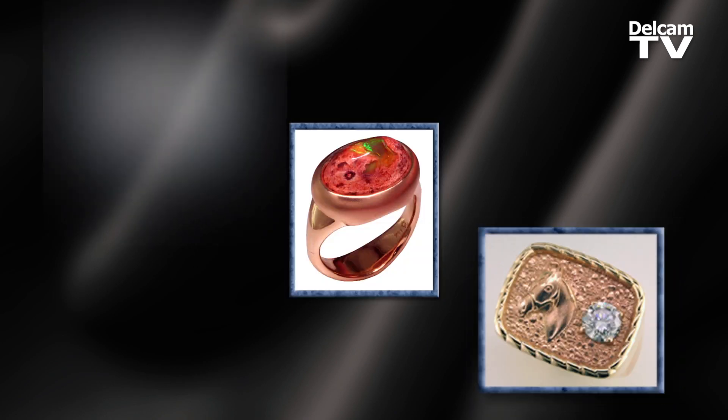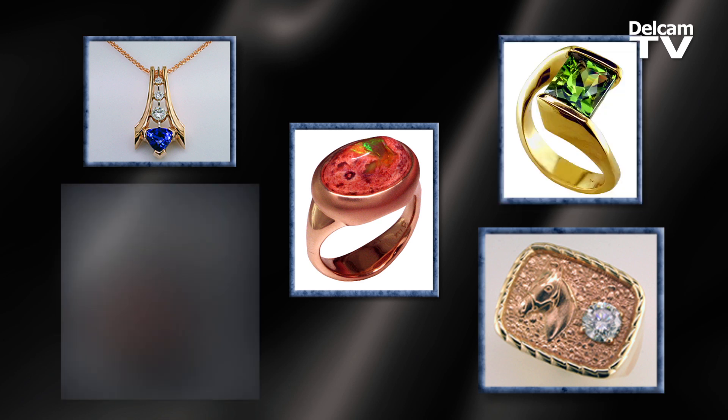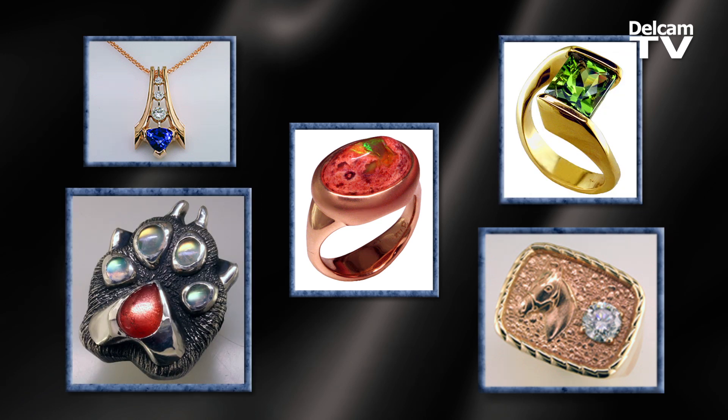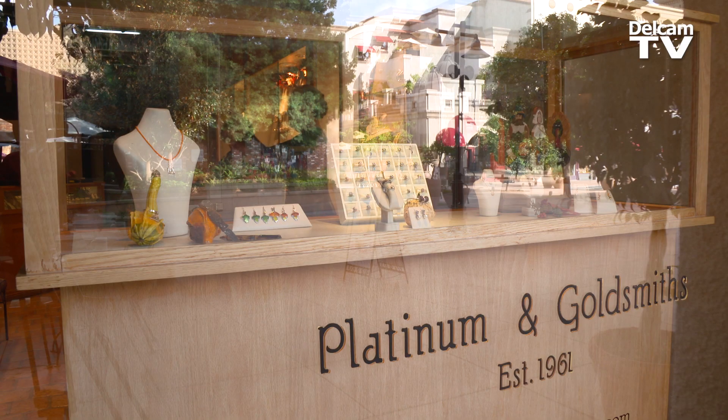Sometimes they cry. It's delightful to be able to make special things for people. I think that's the great thing about our business, and ArtCam allows you to do that. It's not just a cookie cutter kind of software. Mardon has been established in Riverside since 1961.